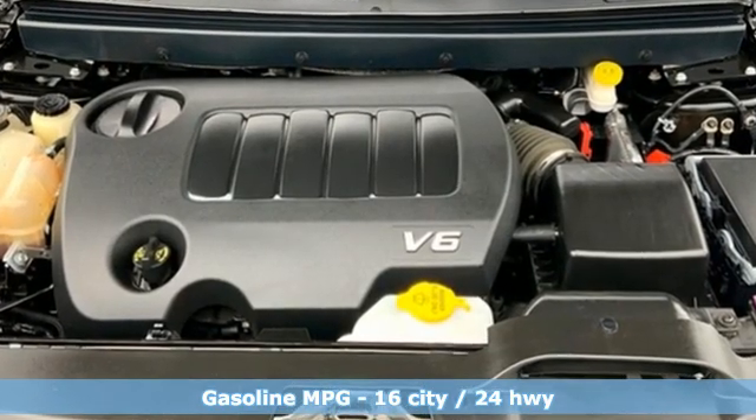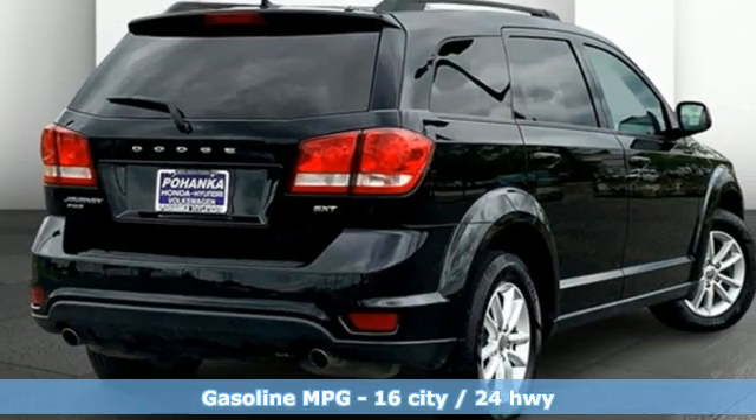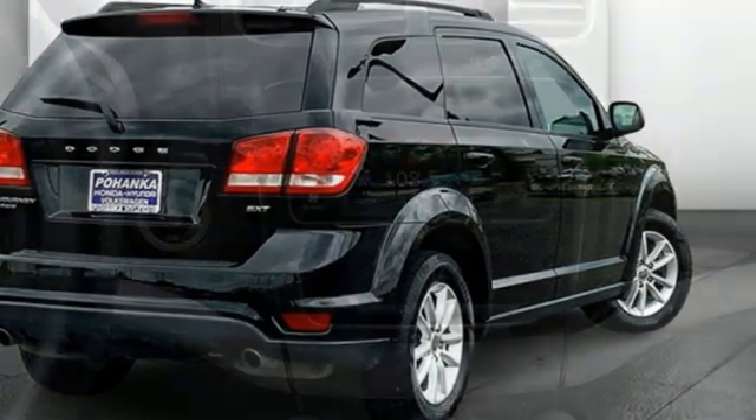Pentastar Engine, Dual Zone Climate Control, AM-FM Satellite Prep Radio, Manual Tilting Steering Column, Keyless Go.